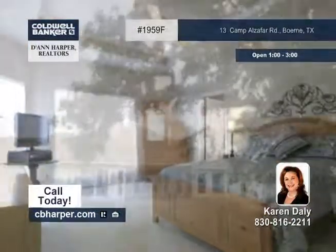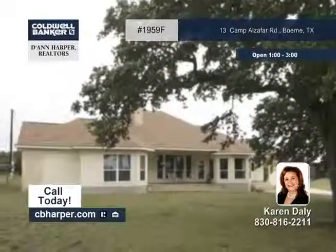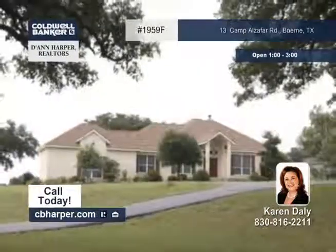It's country living at its best with beautiful old oaks surrounding the residence. Learn more by contacting Karen.